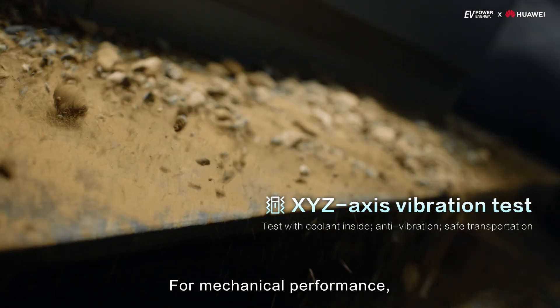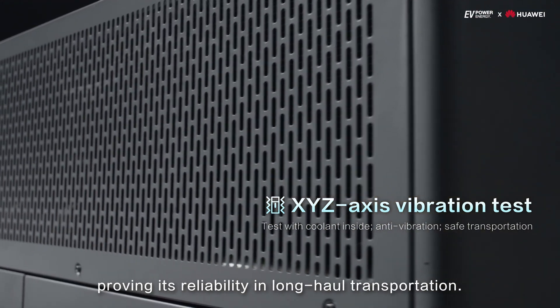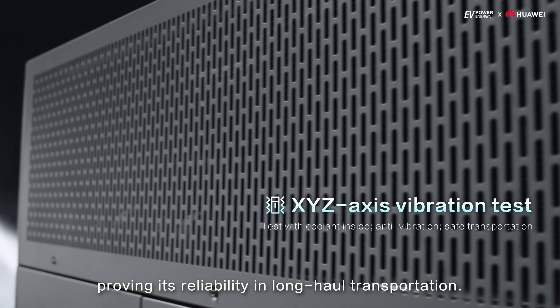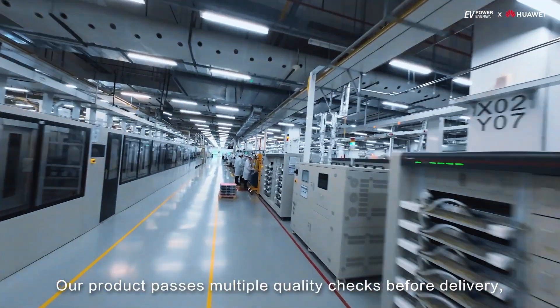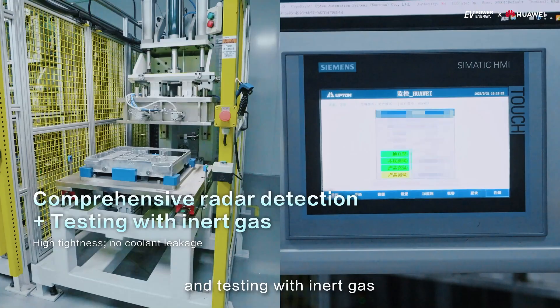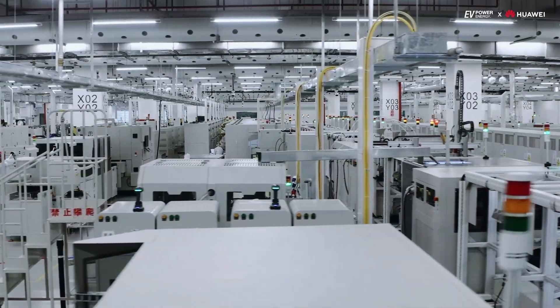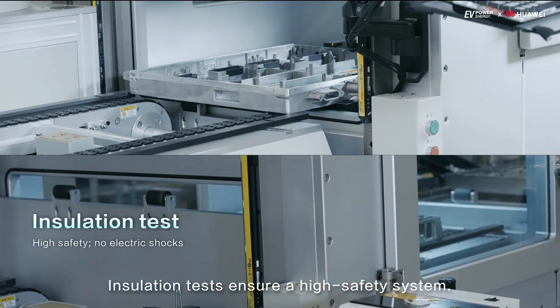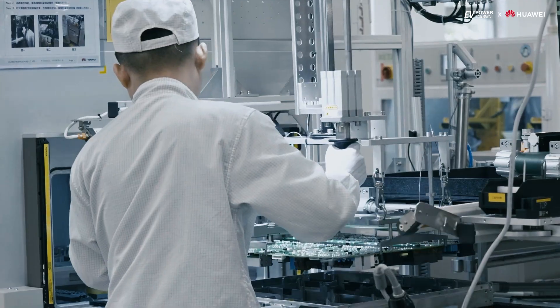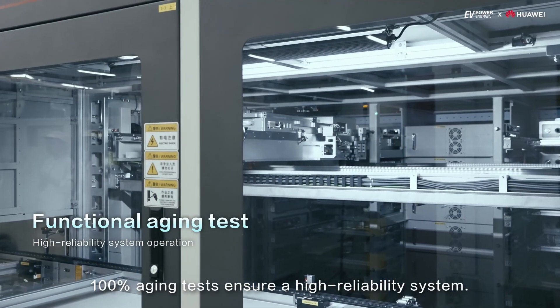For mechanical performance, the product with coolant inside passes vibration tests, proving its reliability in long-haul transportation. Before delivery, the product passes multiple quality checks including ultrasonic defect detection and testing with inert gas to check product tightness. Insulation tests ensure a high safety system, and 100% aging tests ensure high reliability.